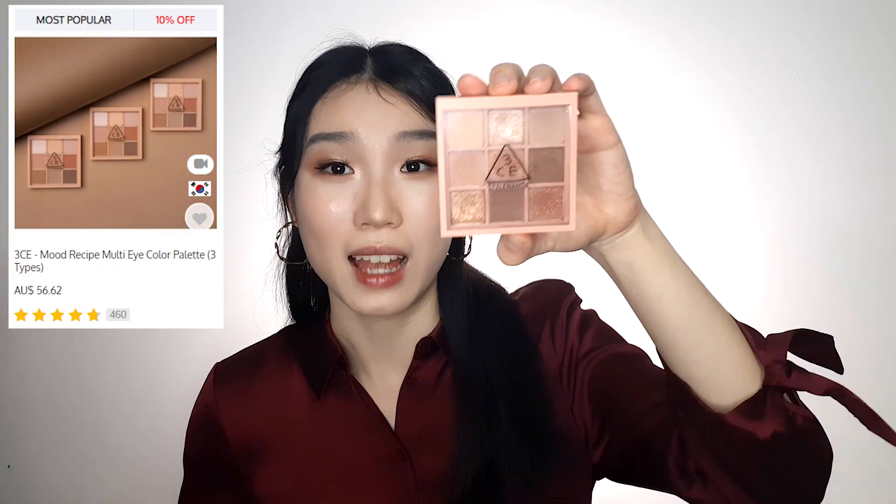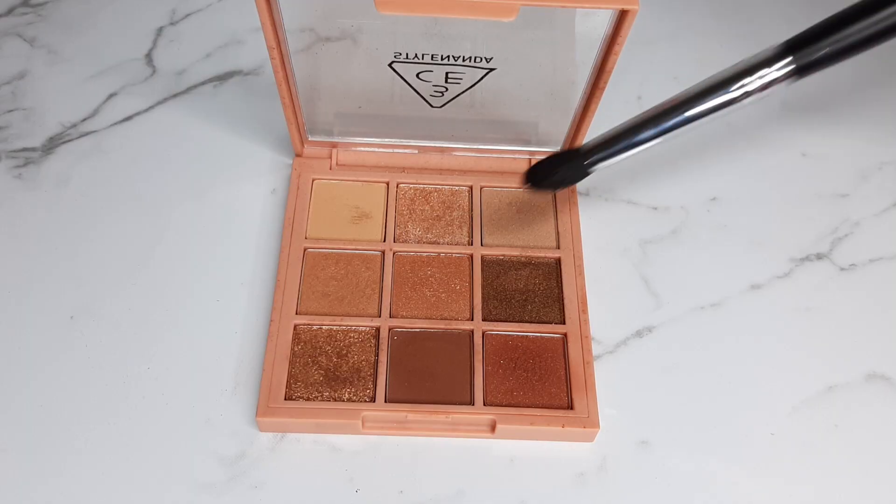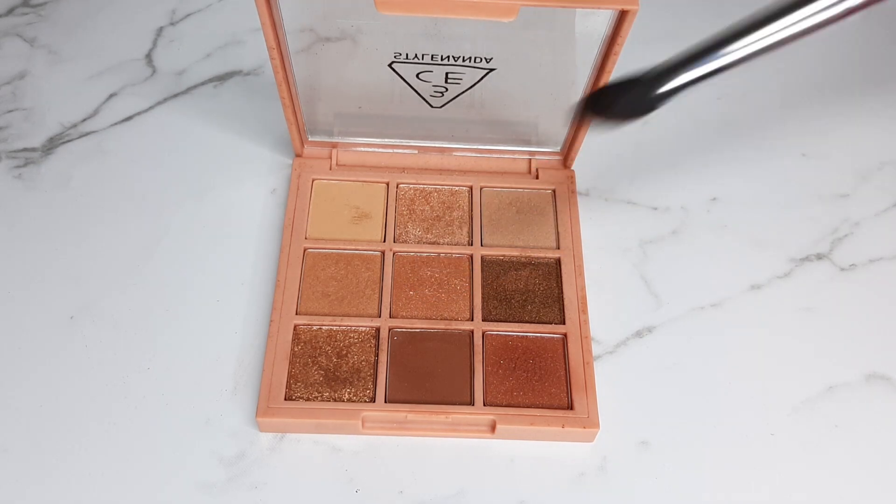Moving on to makeup — I have three items to show you. The first is this eyeshadow palette from 3CE called Overtake. Apart from my James Charles palette, this is probably my absolute favourite palette. All its colours share that red undertone, but the palette includes transition shades, darker shades for your outer corner, a liner shade, and super sparkly shades to make your eyes really pop. I just love it so much.